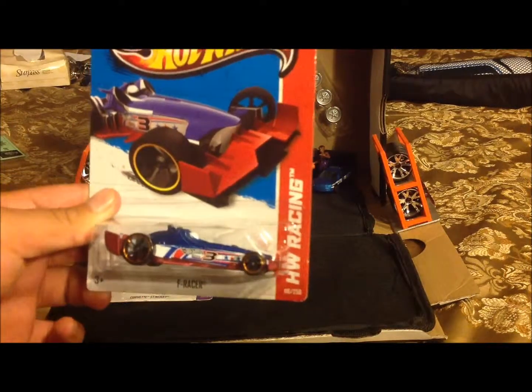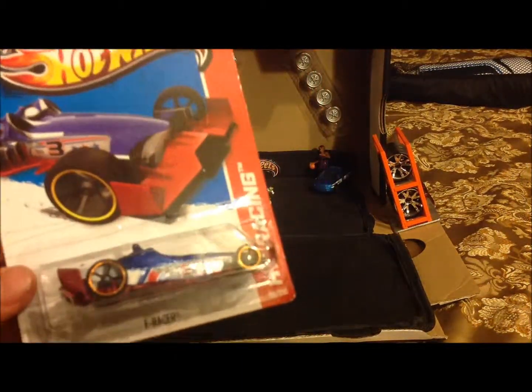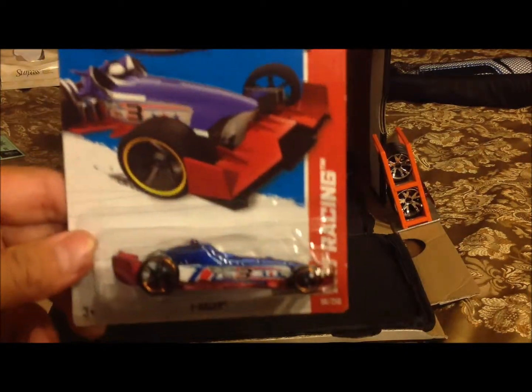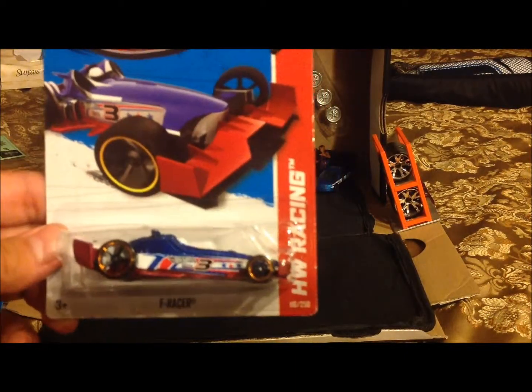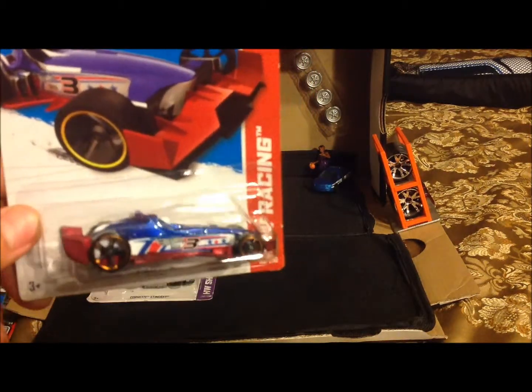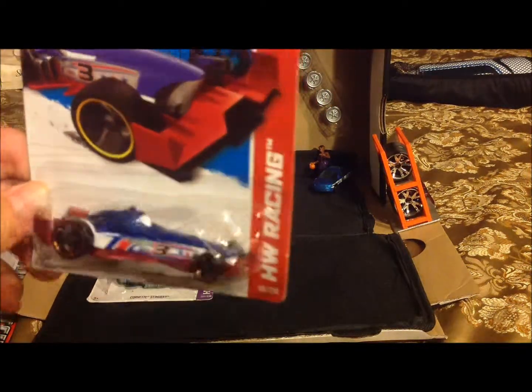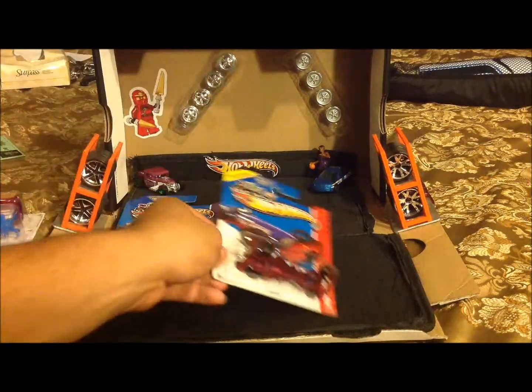Got myself an F Racer — beautiful car, nice nice. And a shout out to Race Grooves, one of my inspirations for doing videos. I purchased this car thinking of him because it's red, white and blue, representing our US flag. Really nice car.